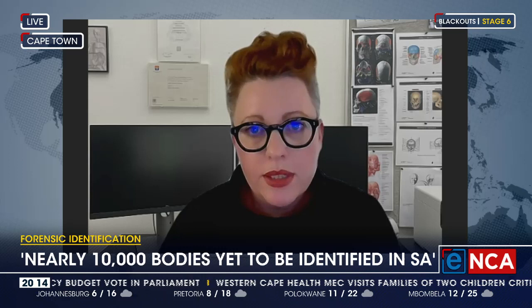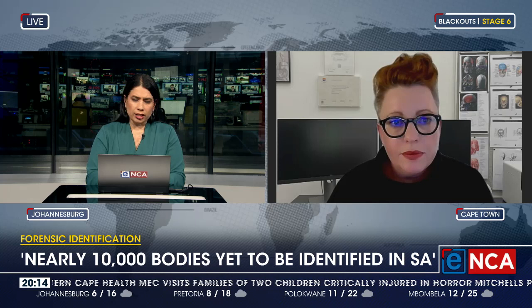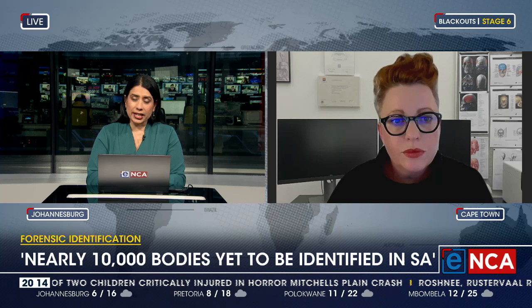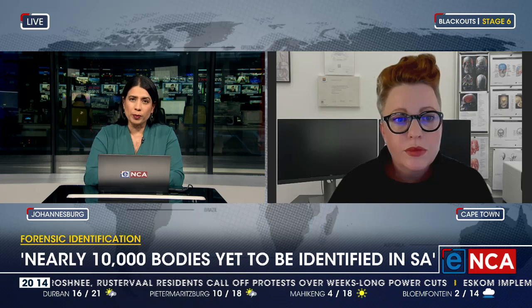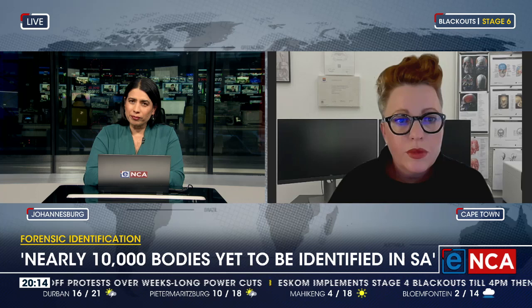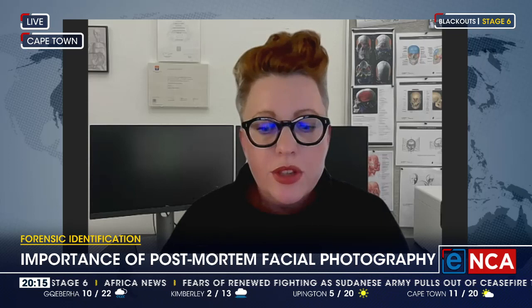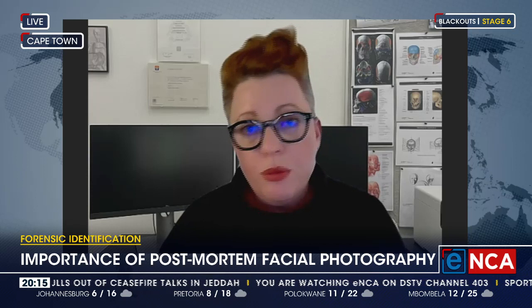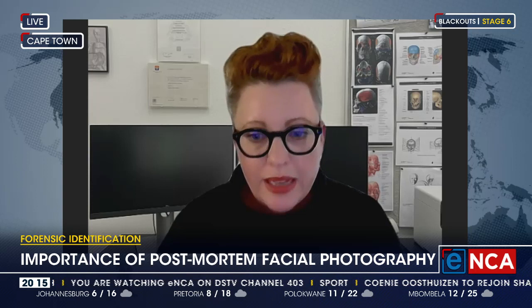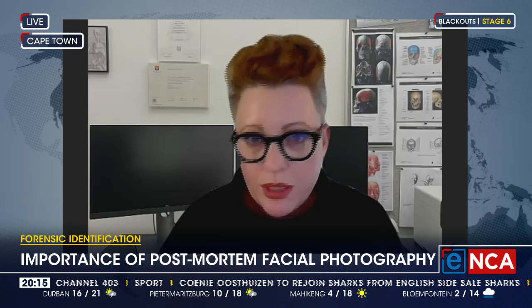Give us a case study. In an article in News24, you speak about one specific case where a body had been retained for 687 days, and you believe the identification process really encompassed what this technology can do. That case was one of the samples I tracked through my research. That individual was sadly not identified. The 687 days is significant because our forensic services can legally release a body for burial after 30 days. We're realizing that the complexity of our context means 30 days is definitely not enough time. The significance of the 687-day retention is the absolute dedication of that particular facility to attempt to identify this individual by any means necessary — but sadly, they were eventually released for burial.